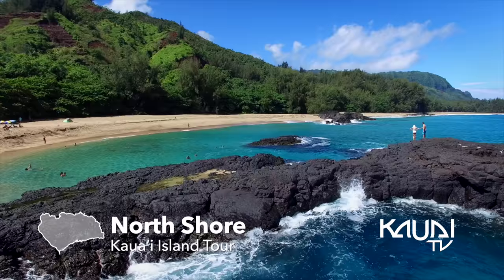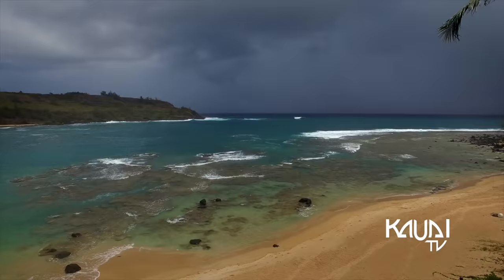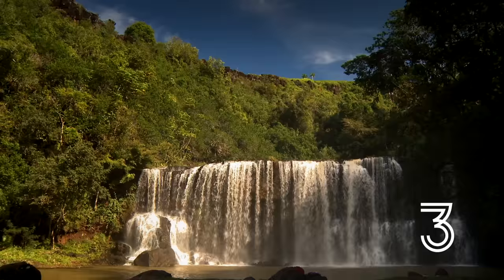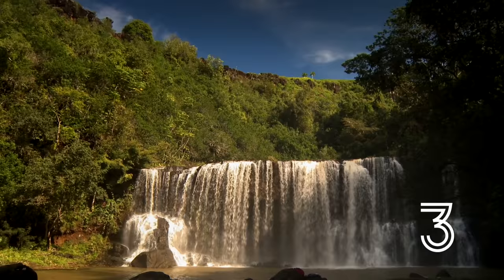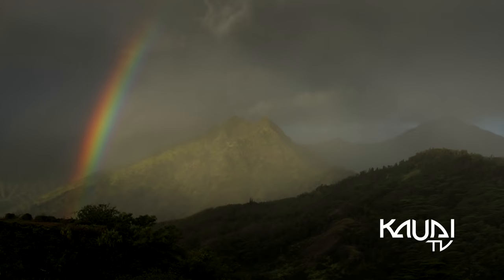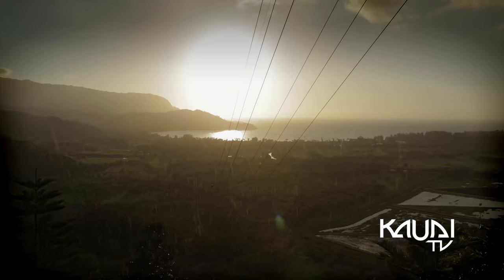A breathtaking panorama of natural splendor, the north shore of Kauai is known for its idyllic beaches, emerald mountains, waterfalls, dramatic coastlines, and everyday rainbows that make the region a world-renowned locale.